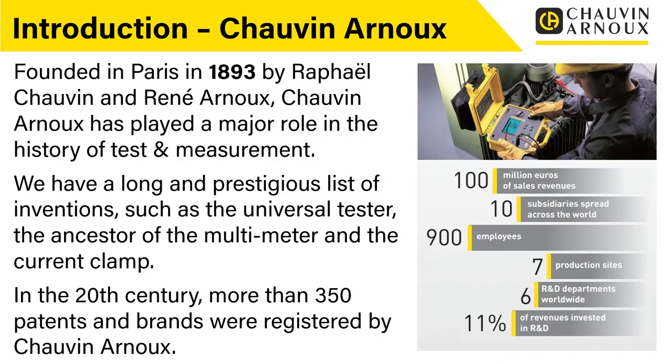We always like to start these webinars with a little bit of history about the company Chauvin Arnoux. We were founded in Paris in 1893 by Raphael Chauvin and René Arnoux. Chauvin Arnoux has played a major role in the history of test and measurement, with a long and prestigious list of inventions such as the universal tester — the ancestor of the multimeter — and the current clamp. In the 20th century, more than 350 patents and brands were registered by Chauvin Arnoux.